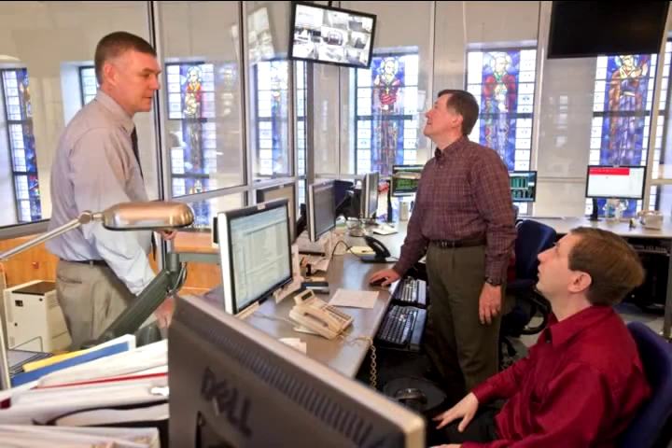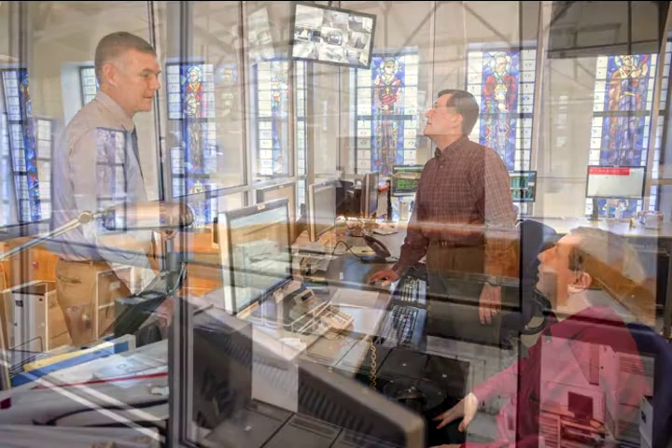I'm Mike Burke, Vice President of Information Technology here at Boston College. The Computer Center here in St. Clement is the main information technology processing hub for the university.